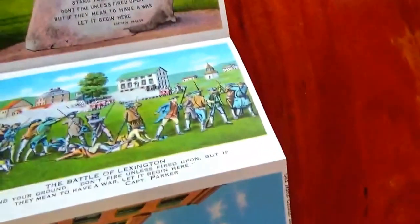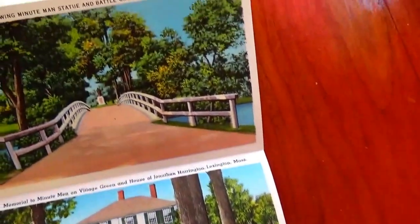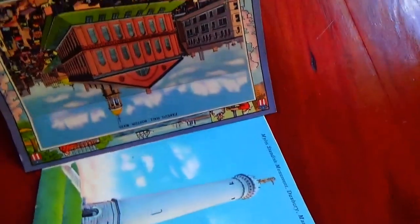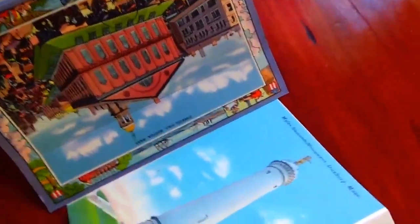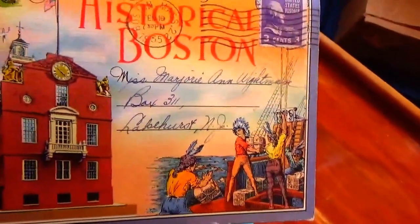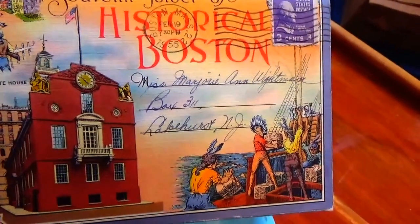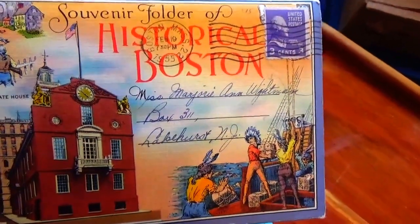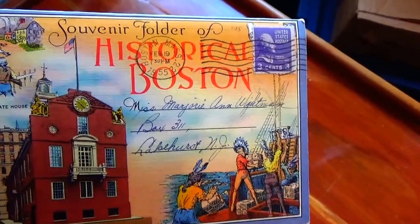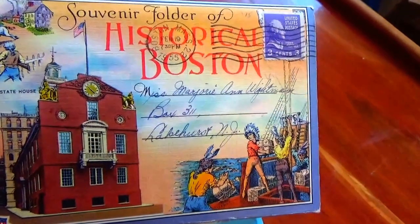I hope you've enjoyed my bringing you this souvenir booklet so you can travel without really traveling. Be sure to subscribe and join me as a friend, and we'll bring you more. You can always fan-fund me so I can find some more of these great finds by clicking that little eye on the upper right hand corner, and we'll find more and bring them right to your video feed. Bye bye now.